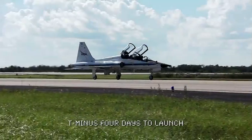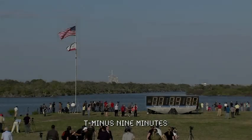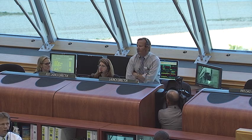Flying T-38 aircraft from Ellington Field in Houston, the crew members arrive at Kennedy's shuttle landing facility. This is the MTD conducting the launch status check. All stations verify ready to resume count and go for launch. OTC go. TVC go.